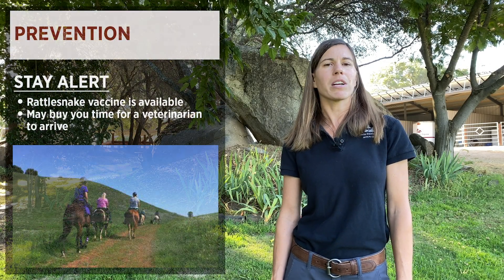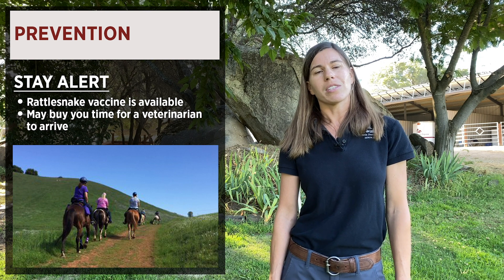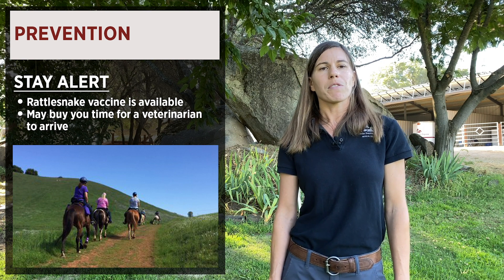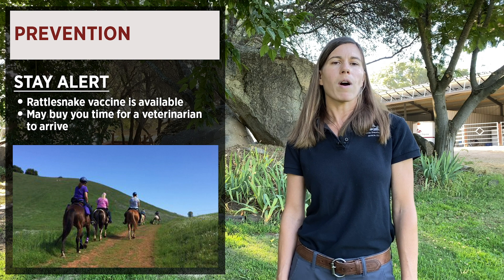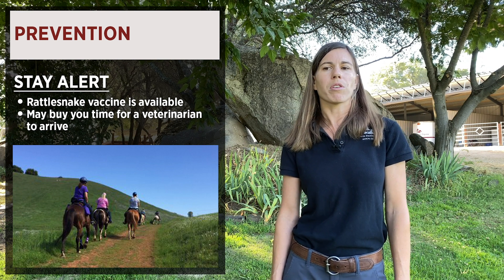Prevention of rattlesnake bites is not always possible, especially in this area where we have many snakes. The best thing to do when out on the trail is to stay alert. If you see a rattlesnake on the trail, give them a wide berth and check over logs and stumps before just walking over them with your horse.